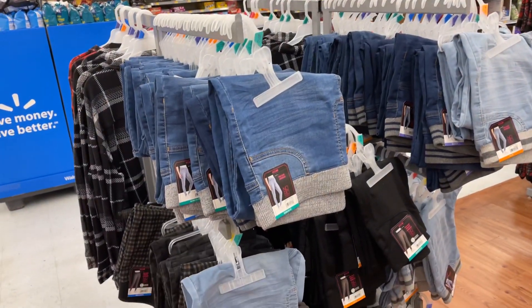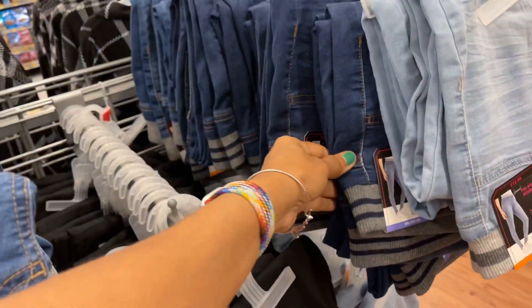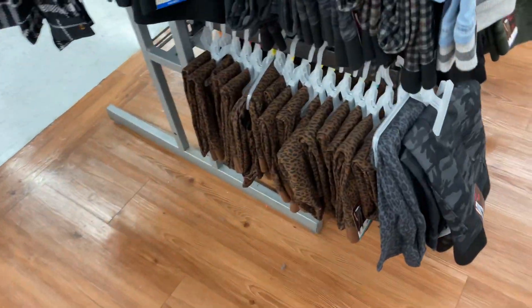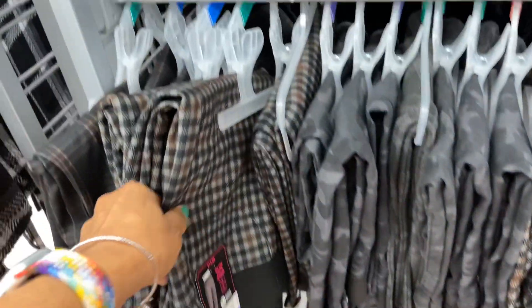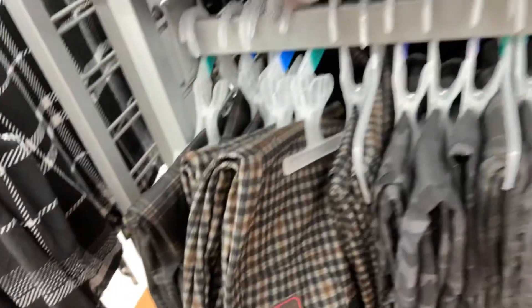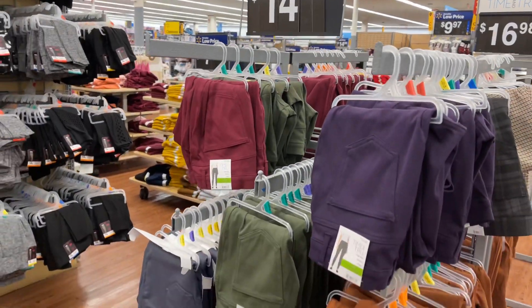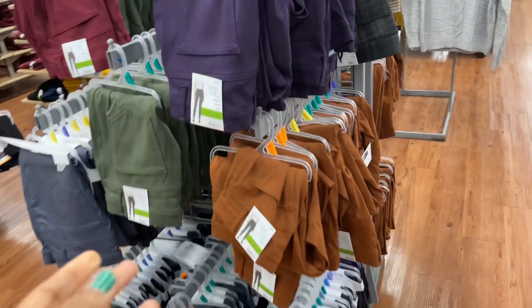They have the No Boundaries leggings and jeggings mid-rise. They have the dark wash, camouflage, plain black, gray camouflage, and a print. They also have checkers — this is nice. The plain jeggings are $14.96 and they come in a multitude of colors. These ones are high-rise.